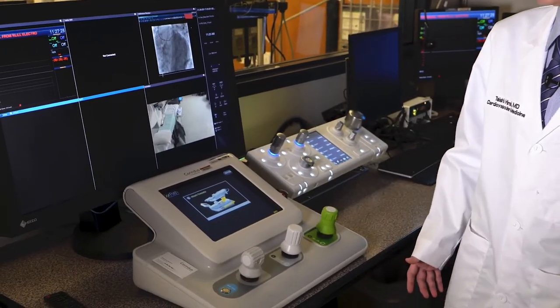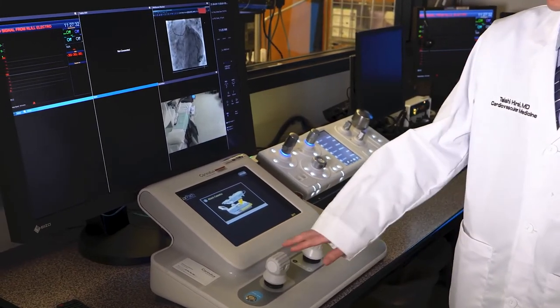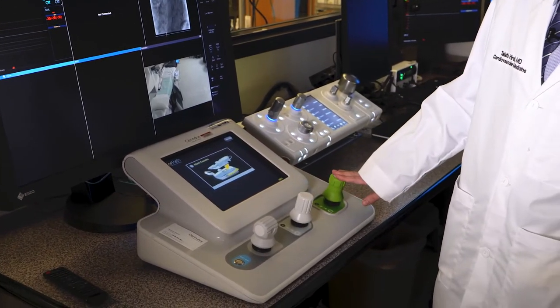With regards to navigating the robot in the cockpit, if you're a good interventionist who knows how to do manual PCI, it will probably take about four or five cases to get comfortable. Learning device exchanges — putting the cassette on, doing the exchanges, and ending the case — takes about five to ten cases to feel comfortable.